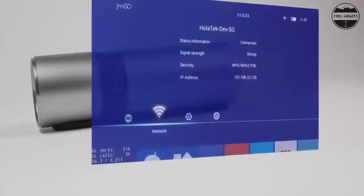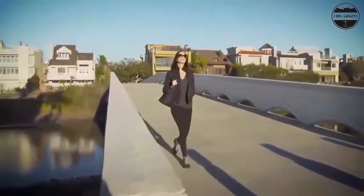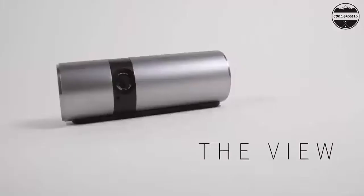More than a high-level projector, P2 is also a Hi-Fi Bluetooth speaker. With dimensions of only 229mm x 72mm and 1kg, P2 is even smaller and lighter than a drinking bottle. P2 offers advanced 3D technology, a powerful Android OS with both Android and iOS compatibility, industry-leading Texas Instruments optical technology, topped with cinema-quality projection and sound.